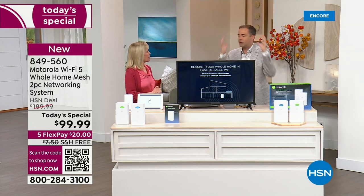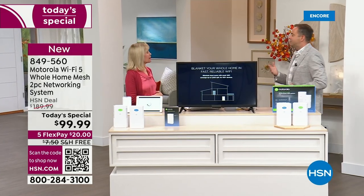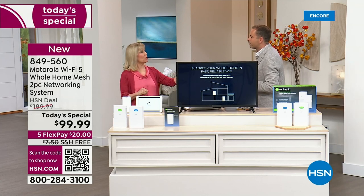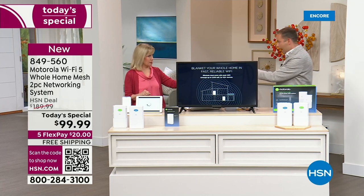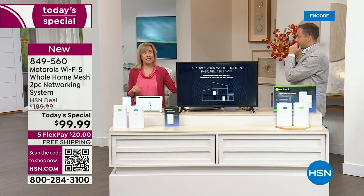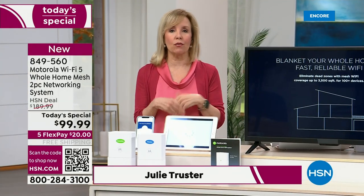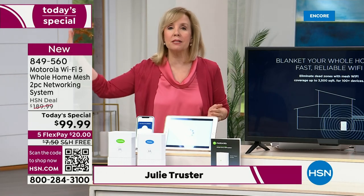I feel like I'm living in a dream because the last time we had systems similar to this, they were hundreds of dollars. The very first time we launched a mesh system a few years ago, it was $600. Now you can find mesh at this price, but you can also find mesh up to $600.